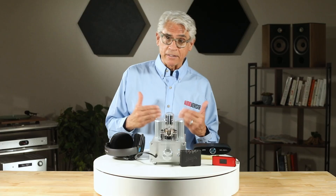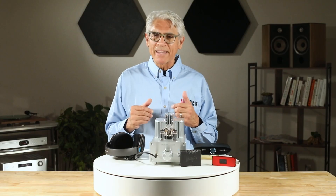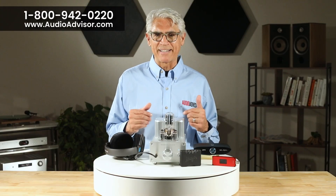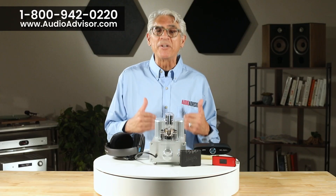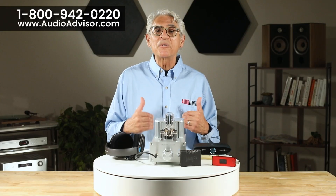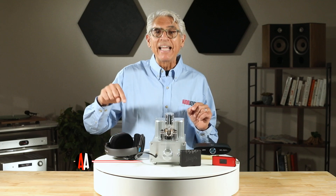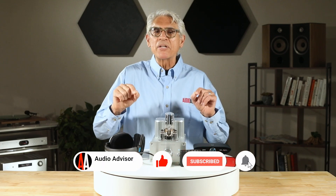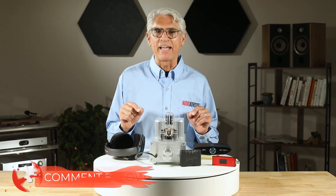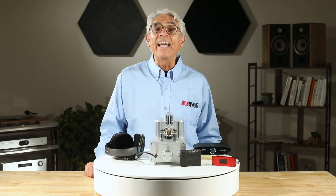And if you'd like a little help choosing the right headphone amp for your setup, check us out at AudioAdvisor.com or give our expert team a call at 800-942-0220. And don't forget — hit that like button and subscribe to our channel so you never miss our tips, reviews, and gear spotlights. I'm Ray Miller. Thanks for watching, and happy listening.